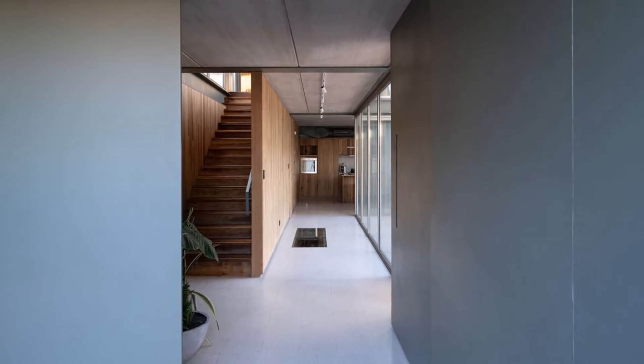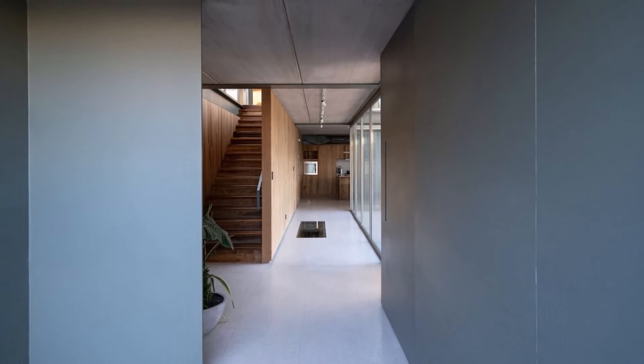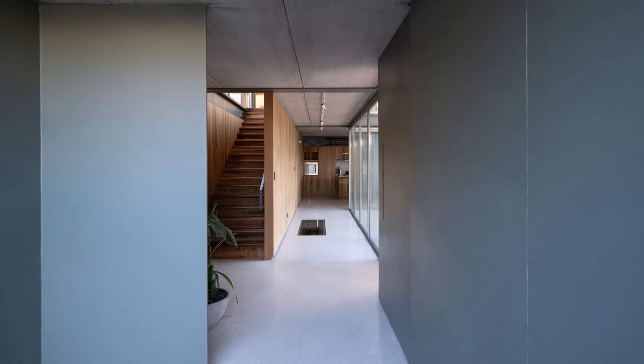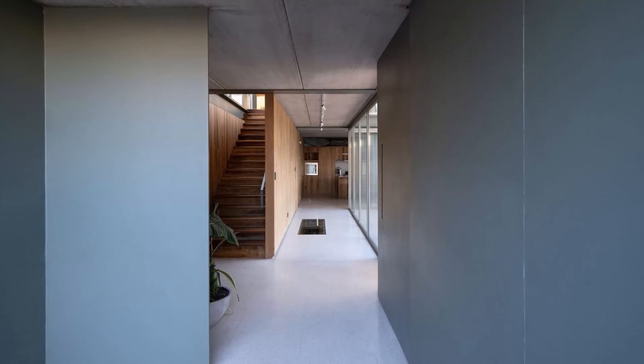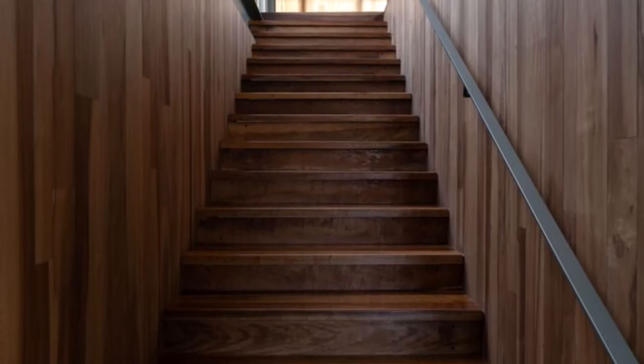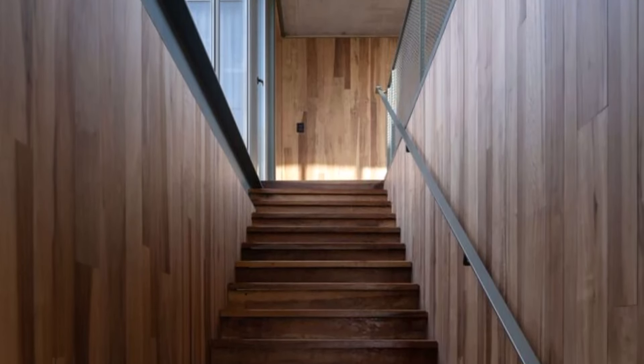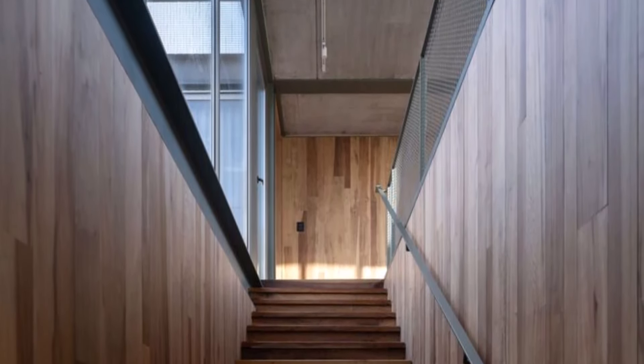The interior of the residence is thoughtfully designed to balance functionality, comfort, and a strong connection to the surrounding natural environment. A key architectural feature of the interior is the central staircase, which not only connects the two levels, but also serves as a visual and functional focal point within the home.